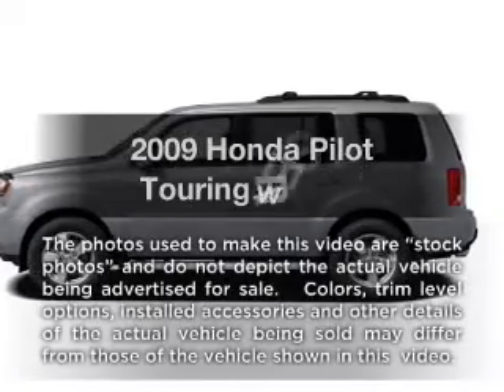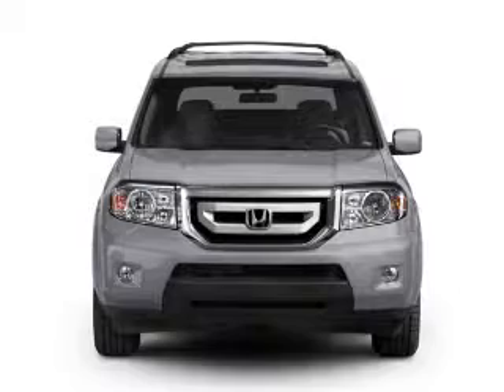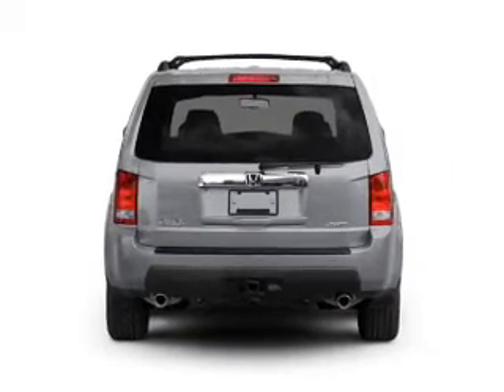The 2009 Honda Pilot. If you're looking for an automobile with great attributes, look no further. With a solid six-cylinder engine that responds smoothly to its five-speed automatic transmission.